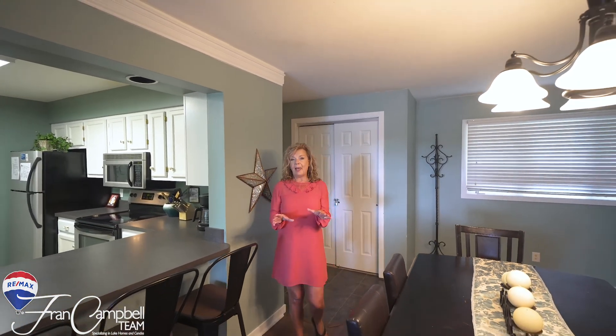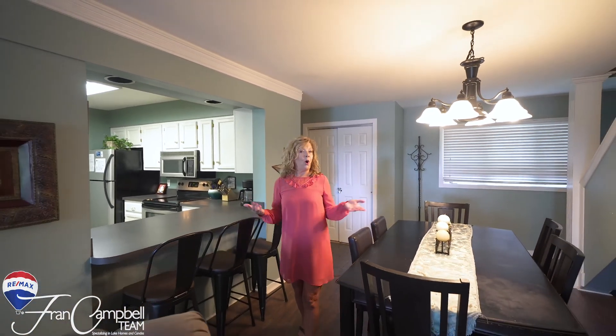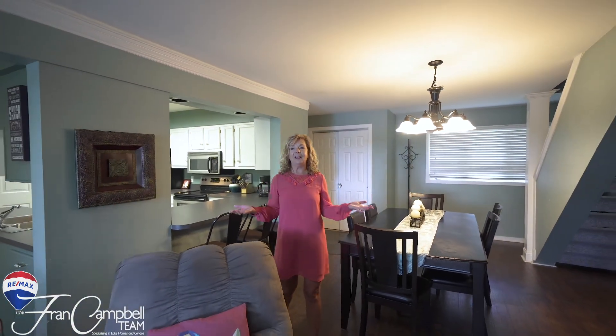This three bedroom, three bath comes complete with all the furniture and furnishings. So all you have to do is pack your bags and start living the lake life.